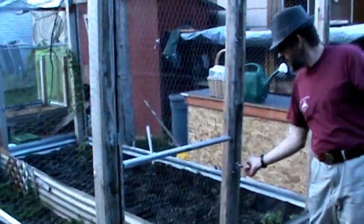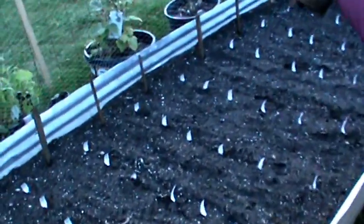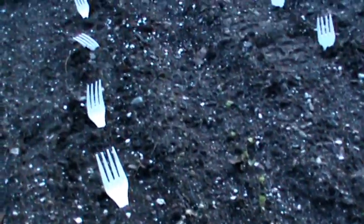If you come in here, you can see the radishes have started popping out. That's the only thing so far that's popping up, except a little weeds here and there. We need to get those weeds.